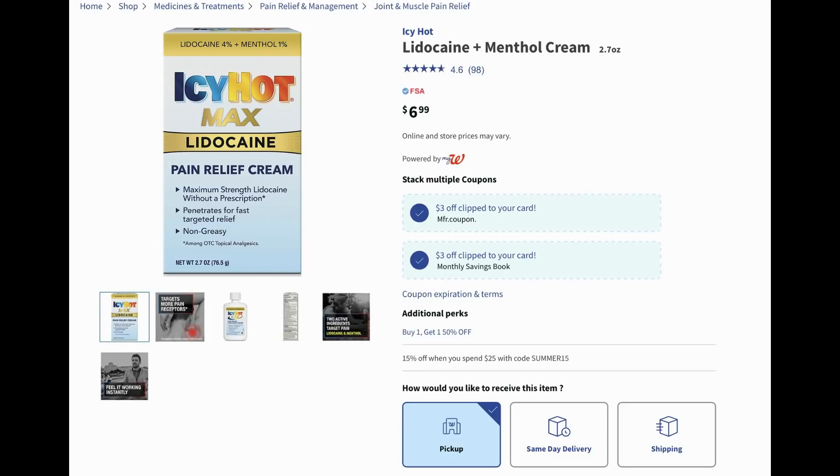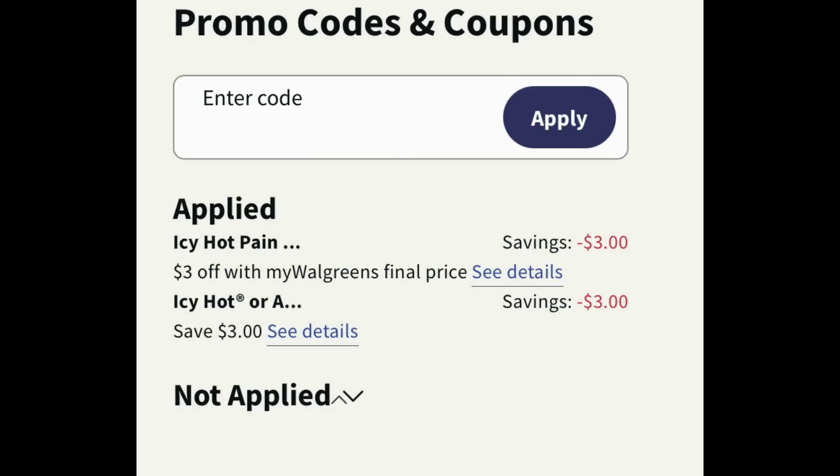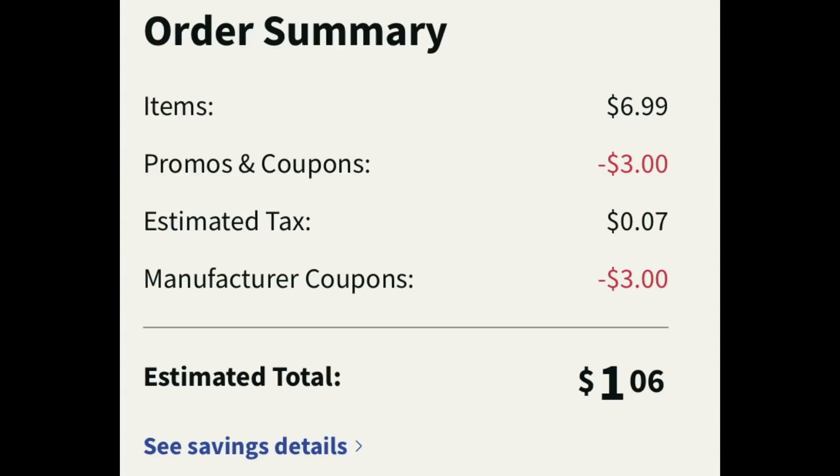Icy Hot cream is $6.99. This is just an easy digital deal. There's a $3 digital manufacturer coupon and a $3 monthly Walgreens store coupon. Add one to cart at $6.99, get $3 off from the Walgreens store coupon and $3 off from the digital manufacturer coupon. At checkout with tax it ends up being $1.06. These are great deals for those little extra products that we sometimes need.